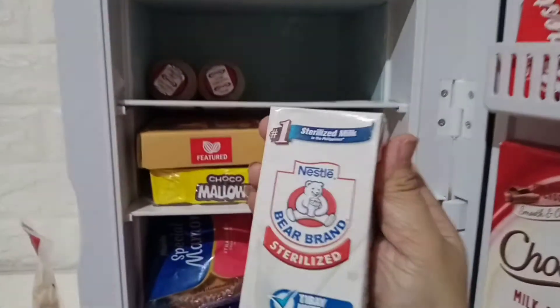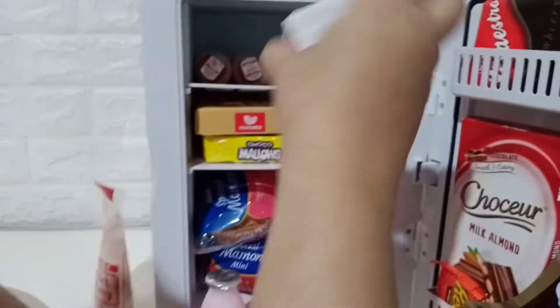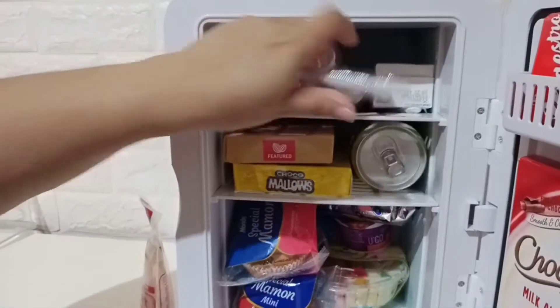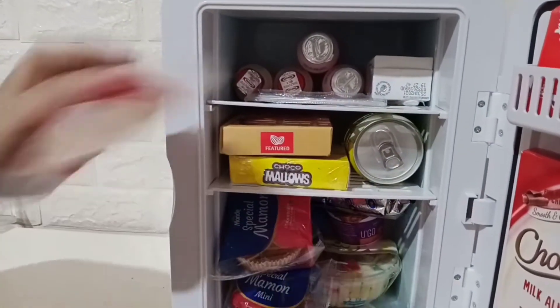We have this sterilized beer brand. May lig siya mag-milk. Ako, hindi ako masyado sa milk. Hindi ko masyado favorite ang milk.